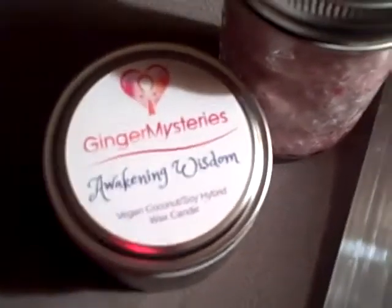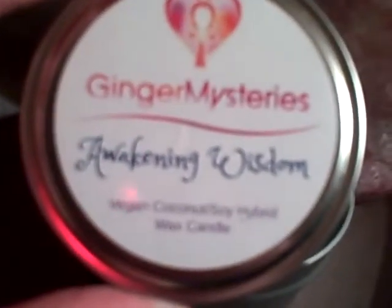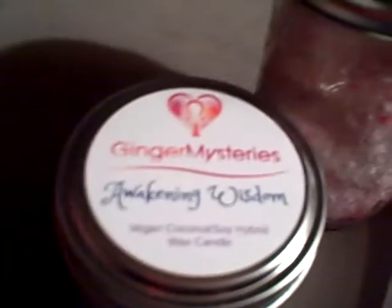I definitely want to visit the Berry Blue Boutique's in-person store too because I love their items. This next item is from Ginger Mysteries — that's the name of the merchant — and this is their Awakening Wisdom candle. It's absolutely gorgeous, there are crystals in it, and it smells like a combination of vanilla, ginger, and some sort of citrus. It's so good. It's made of vegan coconut soy hybrid wax, so I look forward to using that.